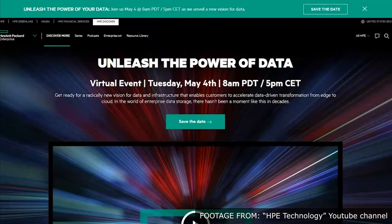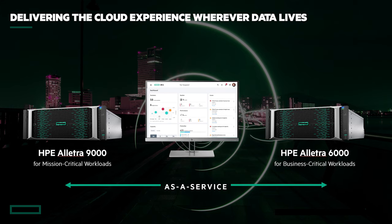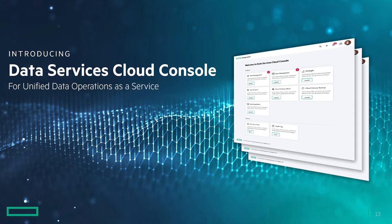Unleash the power of your data. That is how majestically HP promoted their major storage announcement on May 4th, 2021. Calvin Zito even said: I've been a part of HPE Storage for 37 years, and this really is the biggest thing that we've ever done. There are actually not one, but two big announcements: HP Alletra, a brand new storage array family, and a unified cloud-based data management solution called Data Services Cloud Console.